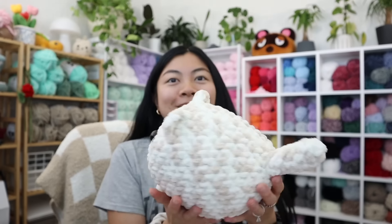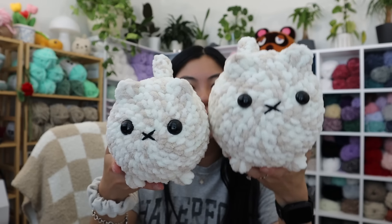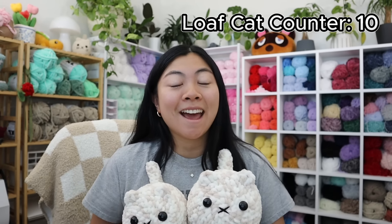I just got done with the jumbo cat. To show you guys the sizing difference — this is eight millimeter versus six millimeter, the same exact pattern. For anyone who might be new to crocheting: the way you can size up your plushies is simply by increasing your hook size or using larger yarn. Super cute though. The loaf cat count is officially at 10 and now I'm going to get started on the calico.